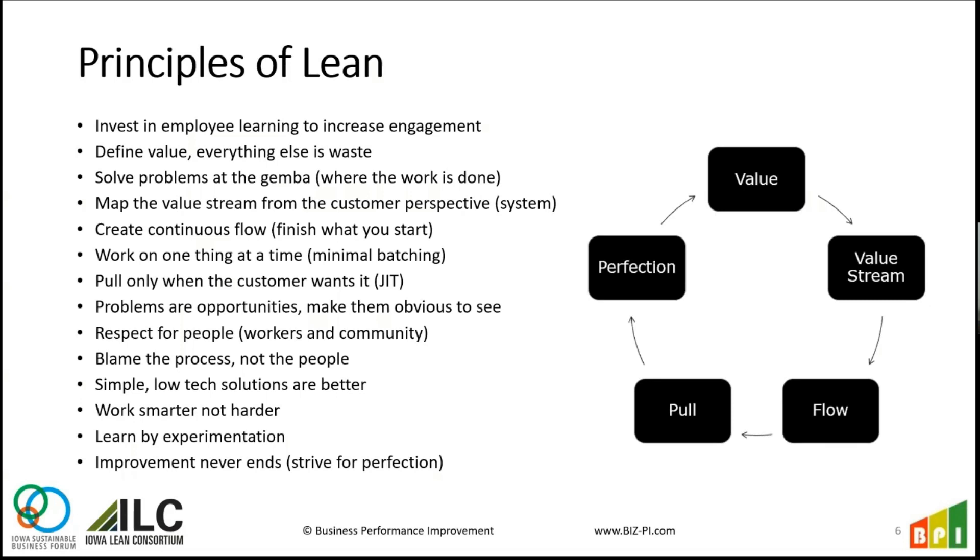We also need to solve problems at the Gemba, which is where the work is being done — not in a conference room. We go to where the problem's happening, ask questions, observe, and talk to people. We also have to look at the value stream: the whole perspective from when you get a request for your product or service to when you deliver it. That's a systems thinking perspective. A lot of times we make decisions based on just our task in isolation without seeing what happens before and after our work.